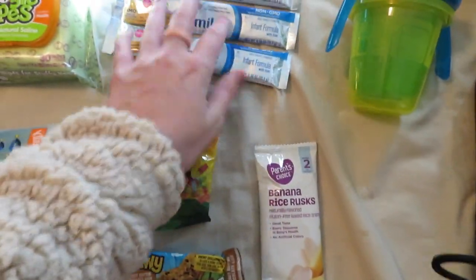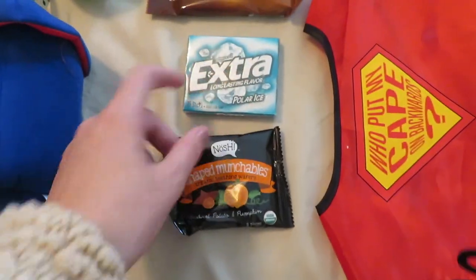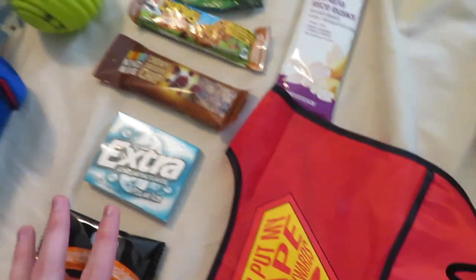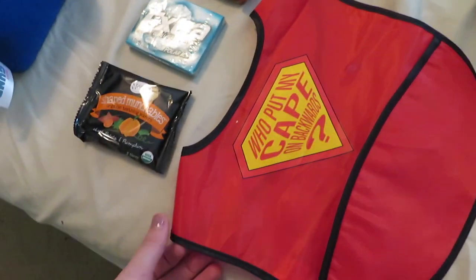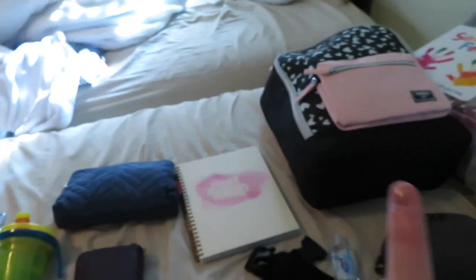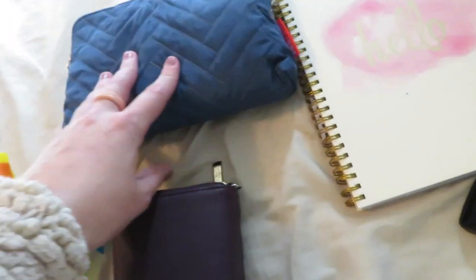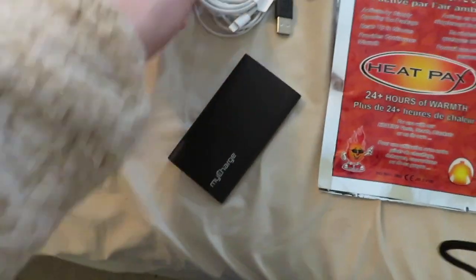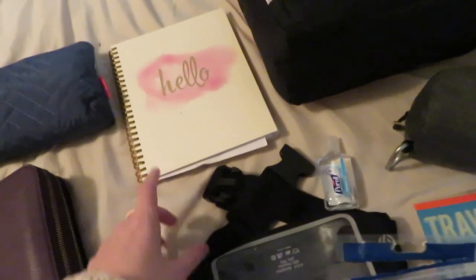For food, I'm bringing formula packets for Maverick, lots of snacks for both babies, chewing gum for me and Chad for the plane, and lots of mum-mums. I'm also taking string cheese, which is one of Aubrey's favorites, a bib for Maverick, sippy cups, my beauty bag with travel-size makeups, a battery pack with chargers for my phone, and extra headphones — my new Disney Beats are currently charging.